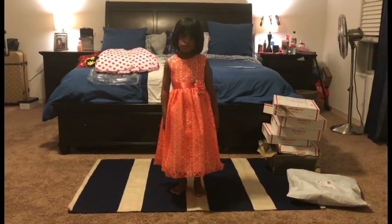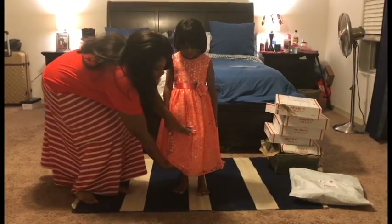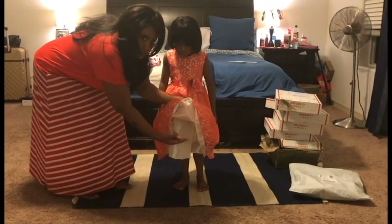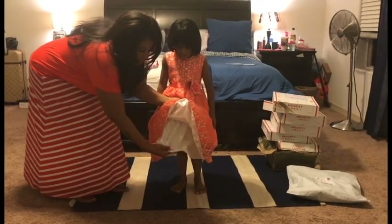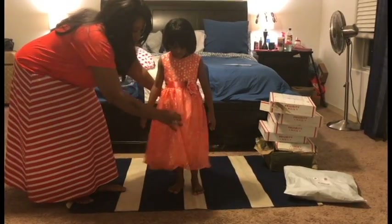As you all can see, underneath, to make it kind of fluff out, it has some different layering — there's a mesh layering, a built-in slip, and then another layering to make it really flowy.